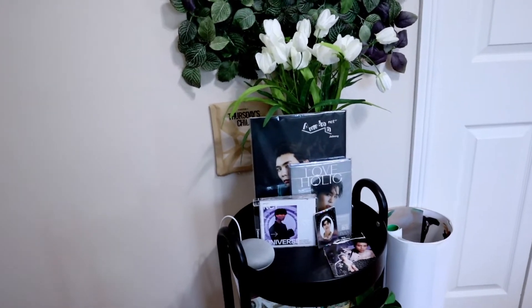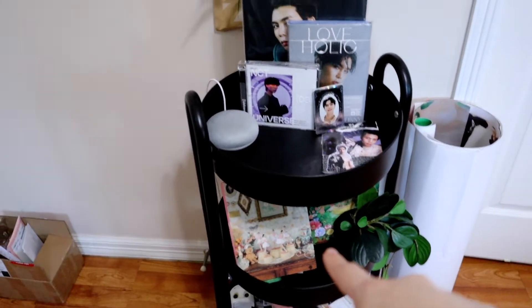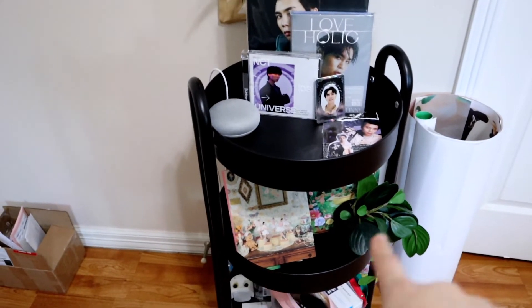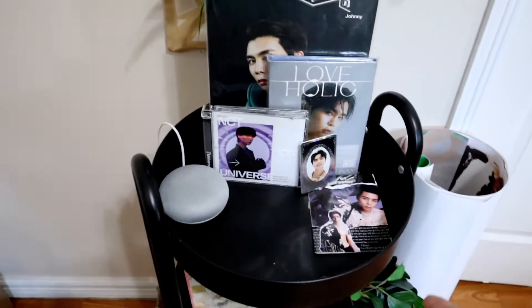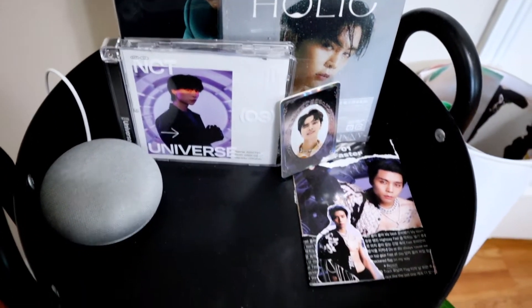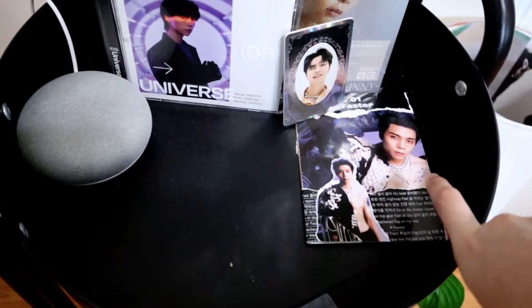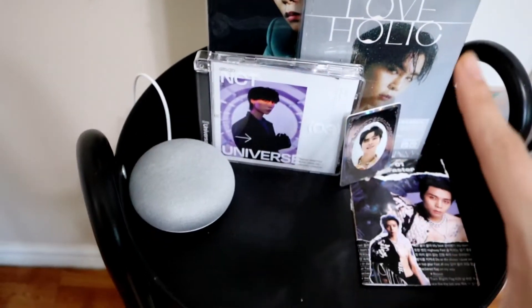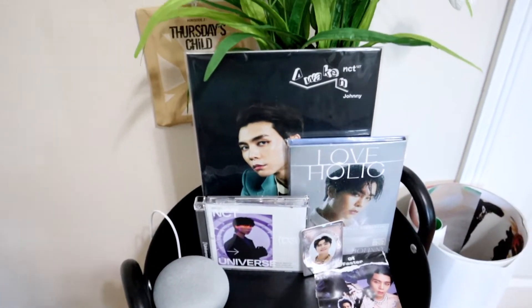Now let's go to the right. Right when you look here you have all my posters that I don't know where to put, and underneath you have two Red Velvet albums with a little plant. Down there is just like junk, I'm sorry. But here's my little Johnny shrine — we have Awaken, Loveholic, Universe jewel case, and this little freebie that somebody gave me, as well as a Johnny little thing someone sent me. I thought it matched my color scheme so I put it there. And then that's my Google Home.